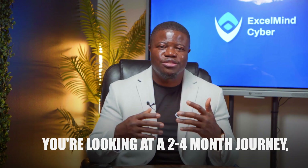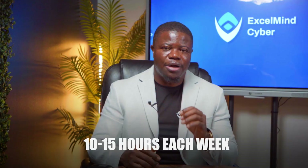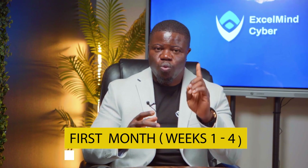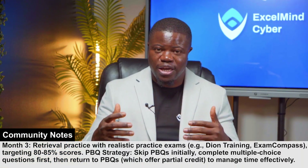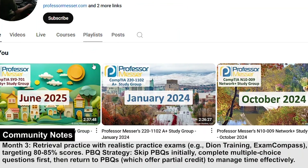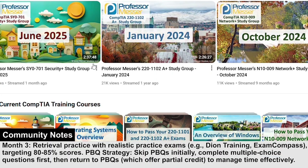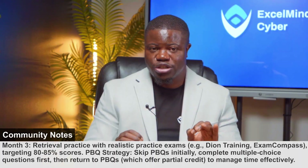How long should you study? For most beginners, you're looking at a two to four month journey, investing about 10 to 15 hours a week. Your first month — weeks one through four — is all about knowledge acquisition: comprehensive coverage of all exam objectives. My go-to recommendation is Professor Messer's free course on YouTube, which covers every single objective across 177 videos. That's your foundation.